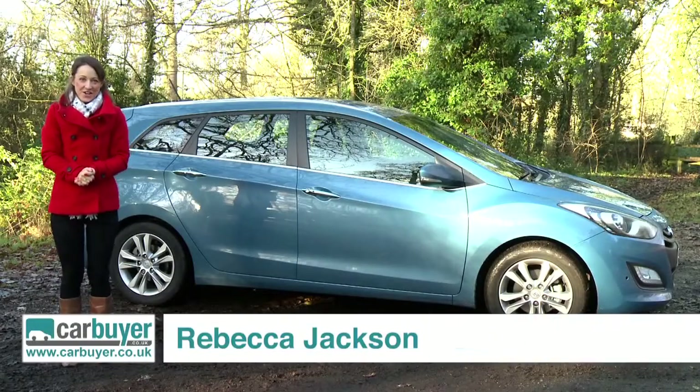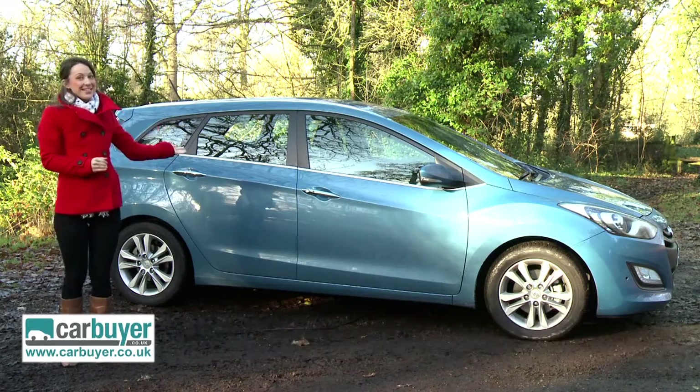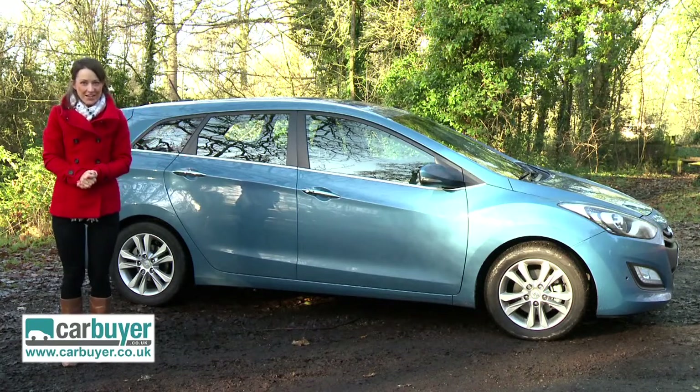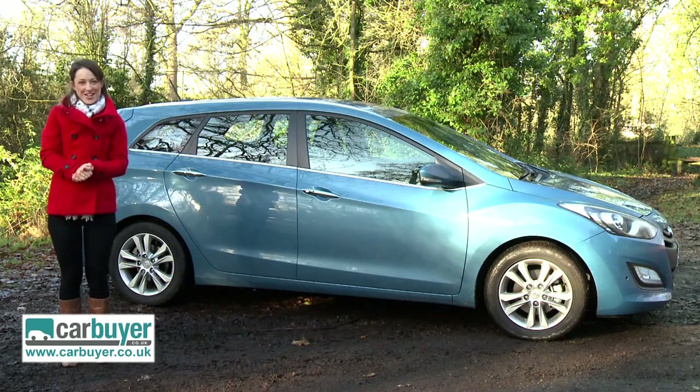We love the Hyundai i30, so much so that we named it Car Buyer Car of the Year 2012, so let's see if this estate version's practical credentials match up to the hatchback. Before that though we will have a quick summary of what's great about the shared features.